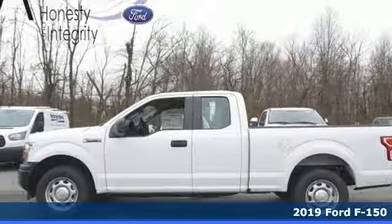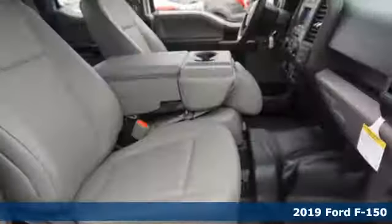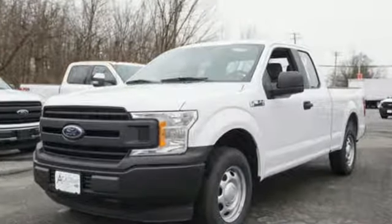Here's a new 2019 Ford F-150. Ford is America's best-selling vehicle brand, and it comes with all the amenities you need: V6 engine, gas pressurized shocks, automatic transmission, and active grille shutters.